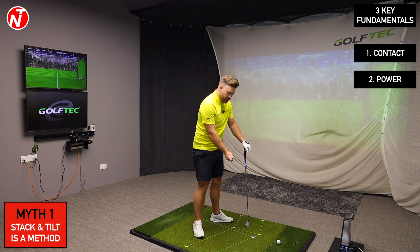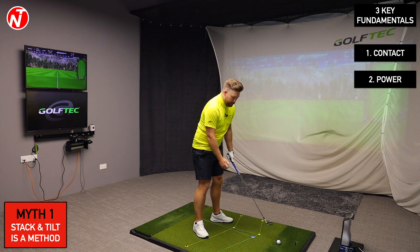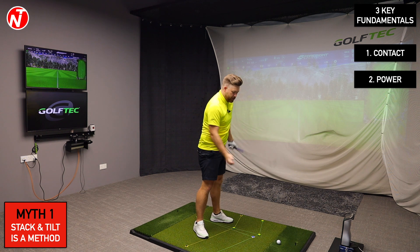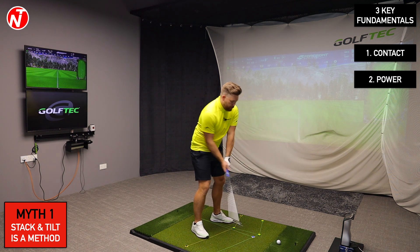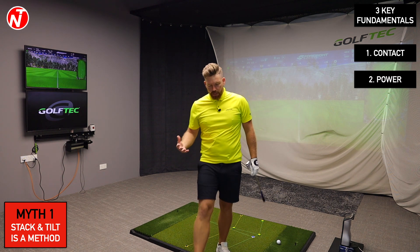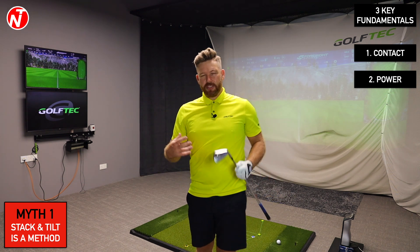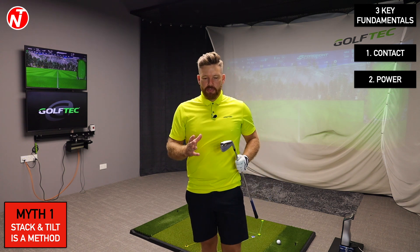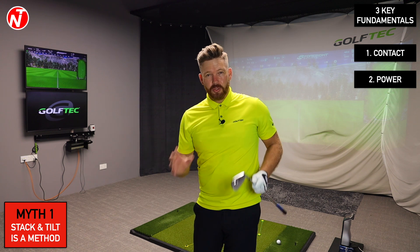By moving the hands and the club around the body, that begins to create power, and by tilting and turning we get leverage to move the arm around. A lot of players are led to believe you have to sway the body to create power — you could move off the ball to create a little more speed, but that's not going to control your contact and low point of the swing.